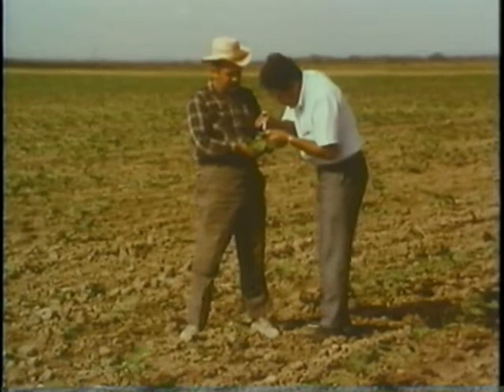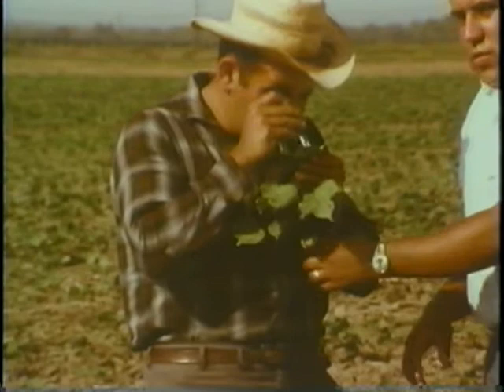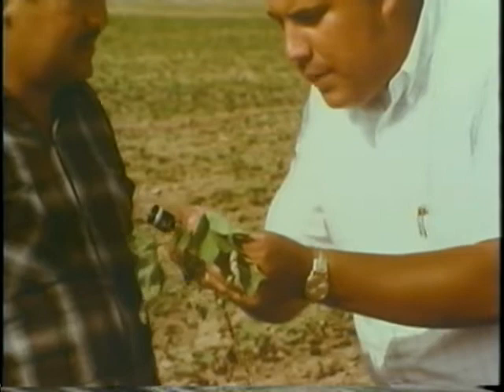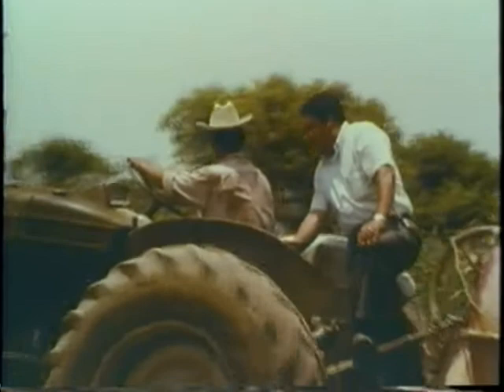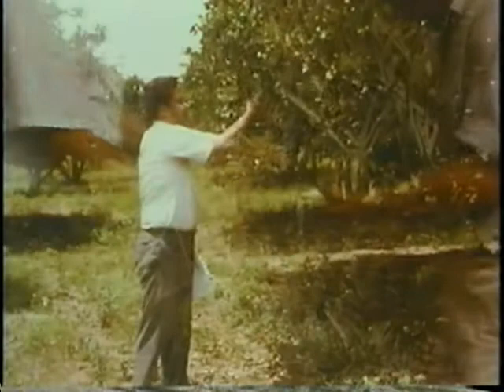The methods used by the modern Mexican cotton grower are a far cry from those in the past. Today the farmer has available to him all the products of the agricultural chemical industry and the assistance of trained technicians. The Shell Agronomist is one of these. Shell Mexico employs a large group of these young men, highly skilled in the art and science of growing things, and farmers all over Mexico draw upon their knowledge and skill to help them in their work.